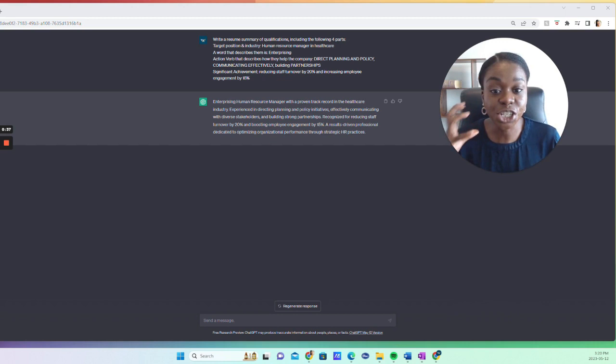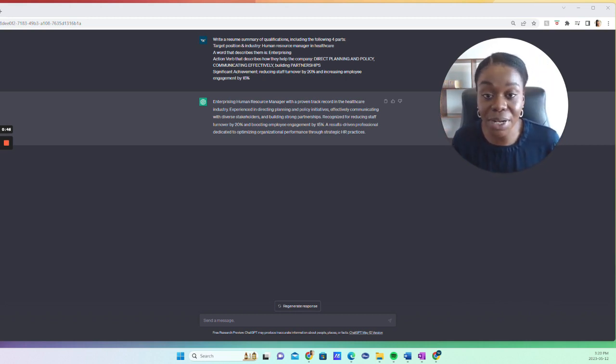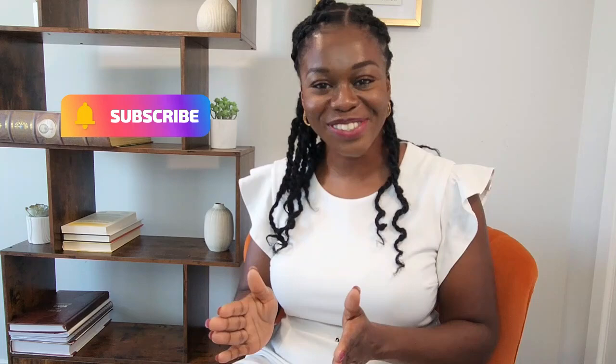The tone in which it writes can change depending on how you prompt it. You don't have to prompt it only to write from scratch — maybe you already have a summary of qualifications and want improvements. So you could say 'improve this current summary of qualifications to include this result' or 'improve this summary to have a more confident tone.' Depending on what you're trying to achieve, prompt it accordingly. If you haven't hit that subscribe button, I encourage you to do so — I post videos weekly on career, leadership, and LinkedIn.